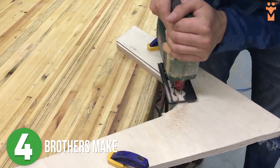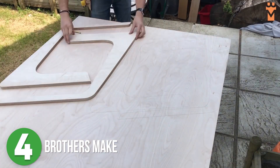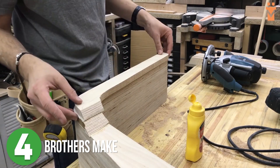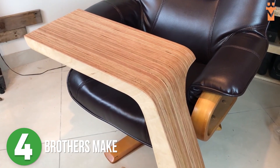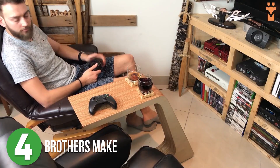Number four is Brothers Make. Matt and Johnny normally make their projects together, but this time Matt was left to build on his own, so he made a fun-looking side table with layers and layers of plywood. I love how this project turned out. He was even nice enough to share it with his brother when he got back — I probably wouldn't have done that.